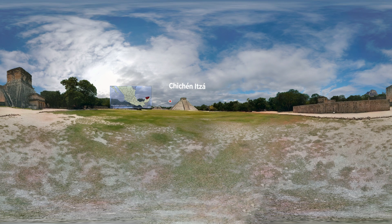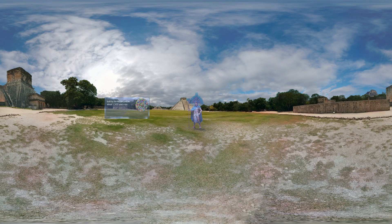Welcome to Chichen Itza in Yucatan State, Mexico. It is a city that was built by the Maya people about 1,500 years ago, and in 2007 it was named one of the new Seven Wonders of the World.